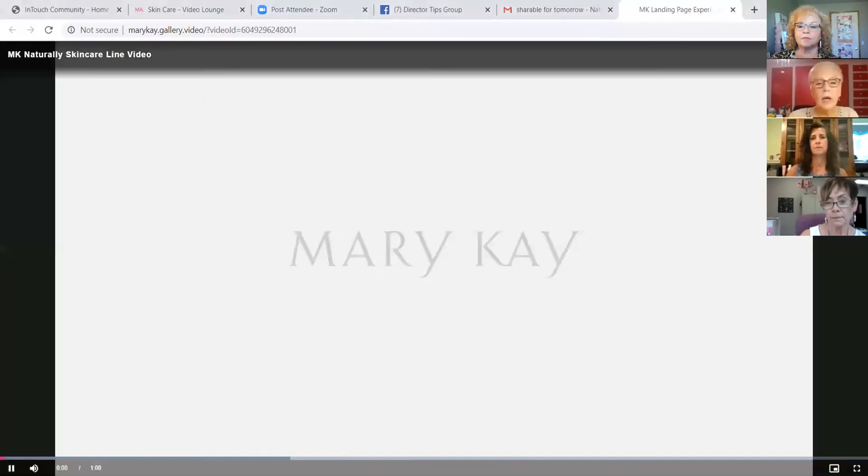Let's Face It! We have a new edition of Let's Face It this morning for you, and we are so excited to introduce you to our Naturally Skincare line today. I'm going to tell you how amazing these products are and how carefully they are manufactured.